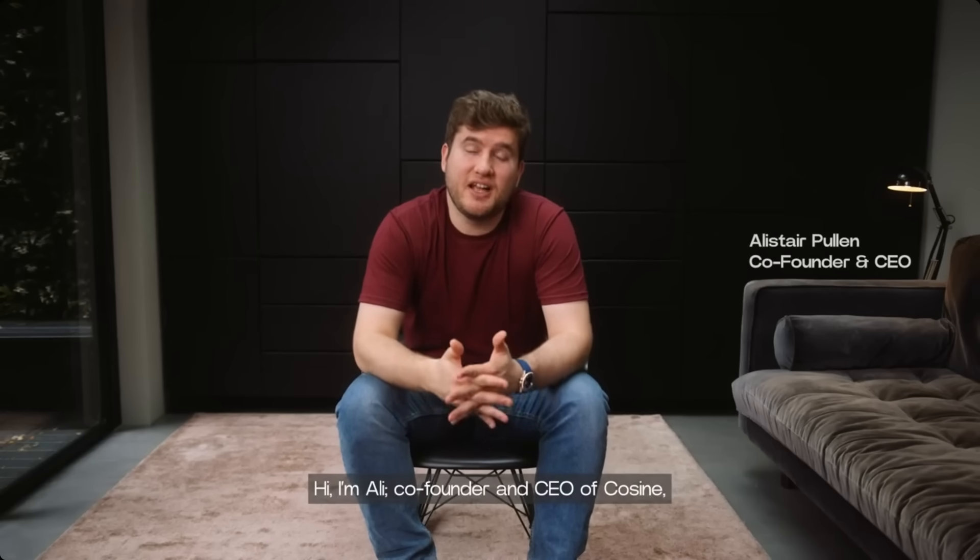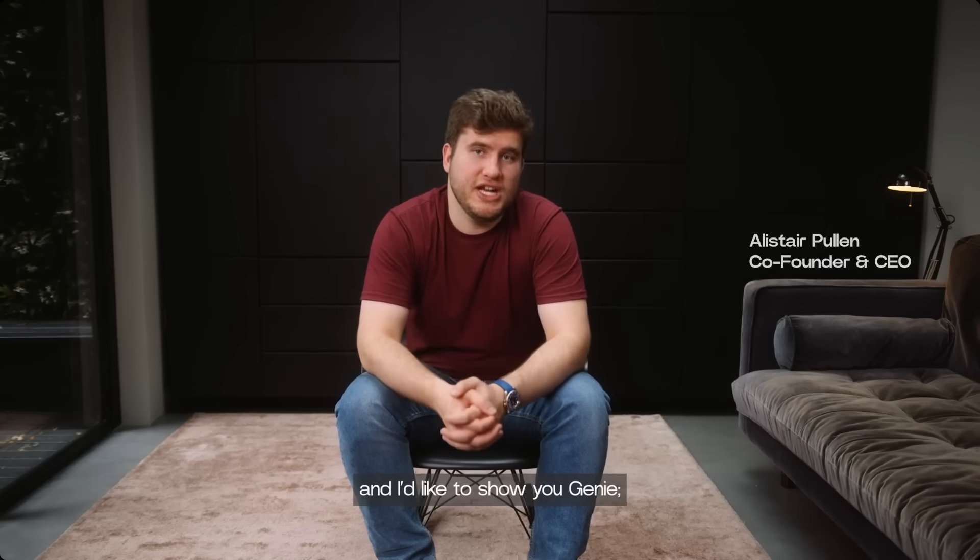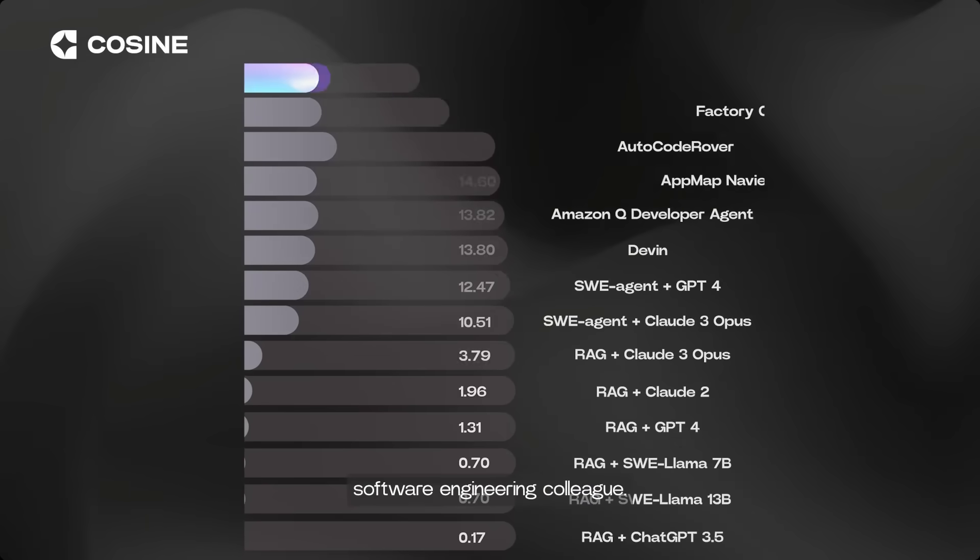Hi, I'm Ali, co-founder and CEO of Cosign, a human reasoning lab. And I'd like to show you Genie, our state-of-the-art, fully autonomous software engineering colleague.